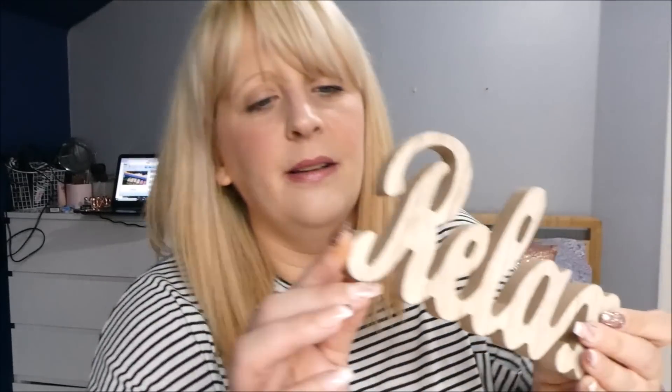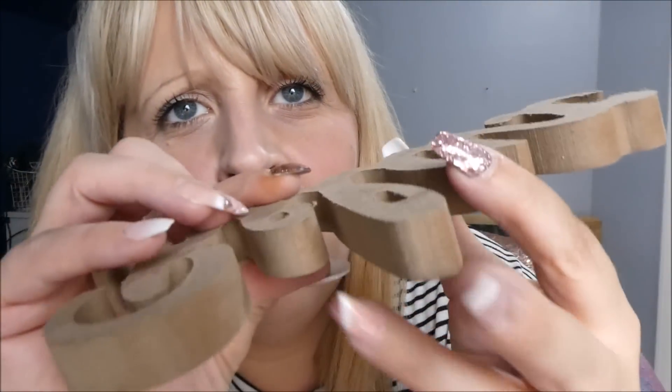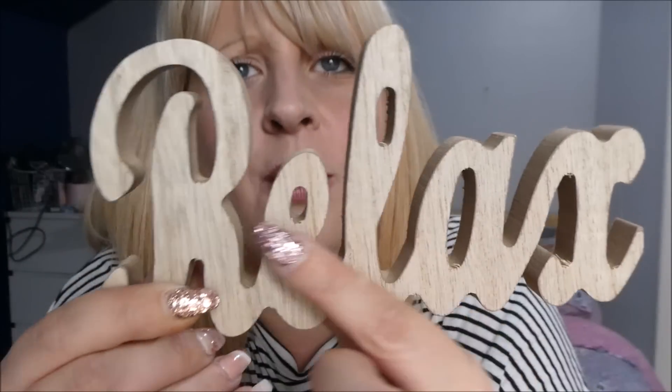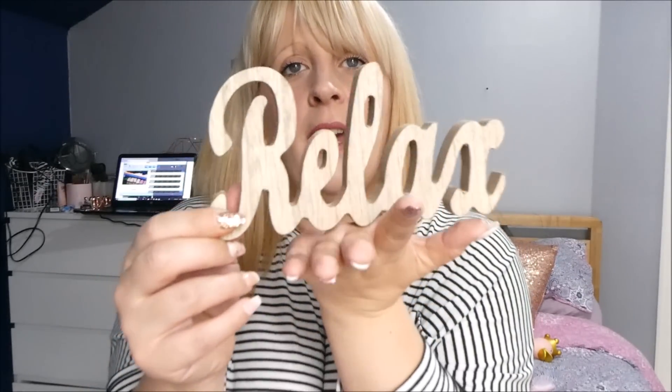I also picked this up — it's a little relax sign made out of wood. Obviously it's a pound. The back has some rough bits so I might get a little bit of sandpaper and just rub it down. The front is a lot better because it's got a finish on it. You could actually even paint it — gold or silver or whatever really. I thought it was really cute to go in the hamper.